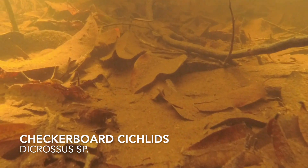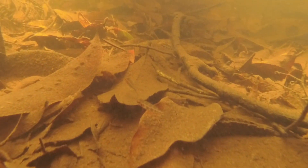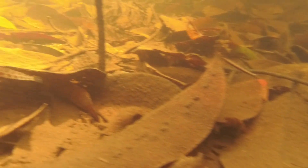These are checkerboard cichlids, a really cool dwarf cichlid, and this is as big as they get. They love picking through the leaves in this habitat, looking for little things to eat, and are so cool to watch in an aquarium with lots of leaf litter.